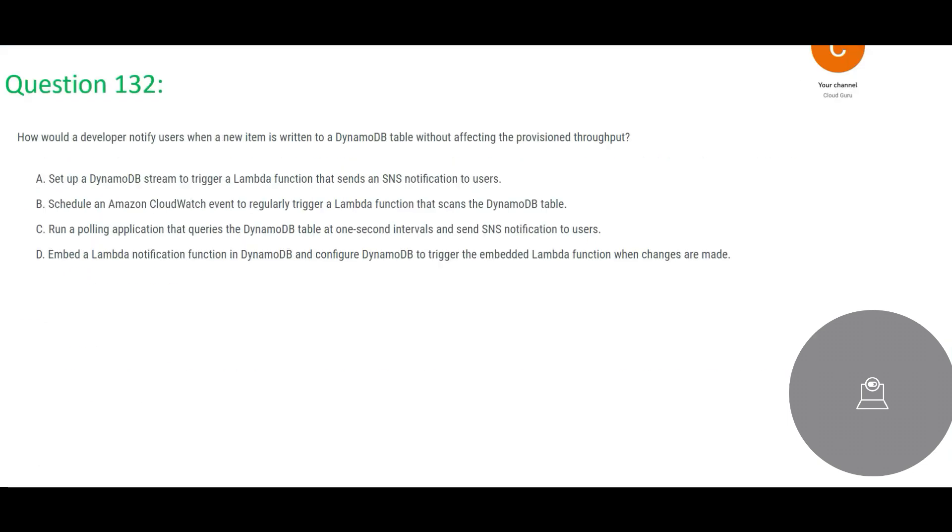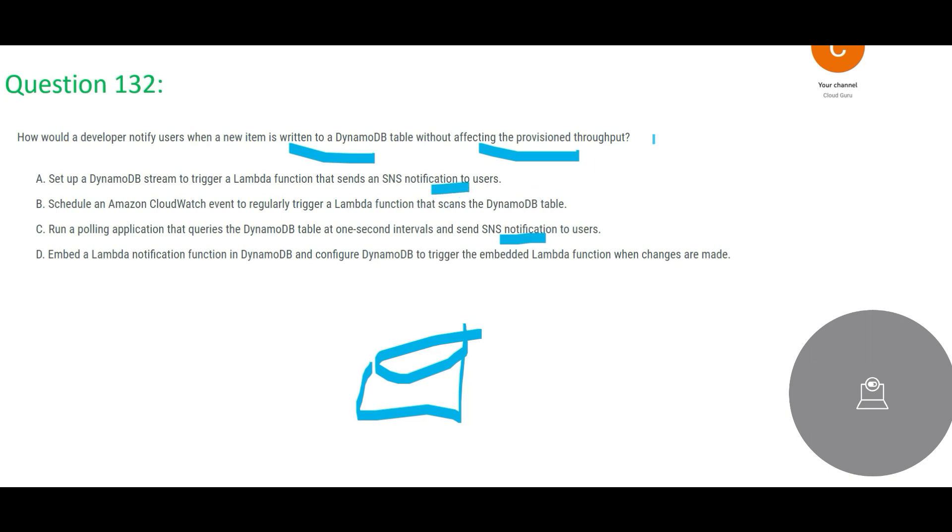The next question: how would a developer notify users when a new item is written to a DynamoDB table without affecting the provisioned throughput? Whenever a new item arrives in the DynamoDB table, the user must be notified — via SMS, email, etc. Looking at the options, only two use a notification service (SNS). We can immediately eliminate options B and D because neither uses any notification service. Lambda is not a notification service, and there is no such thing as a Lambda notification service.